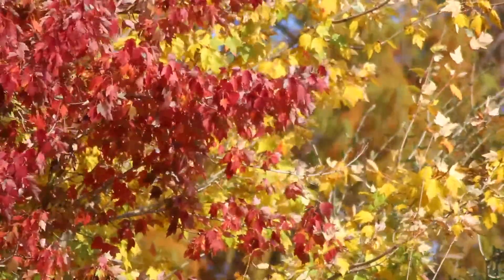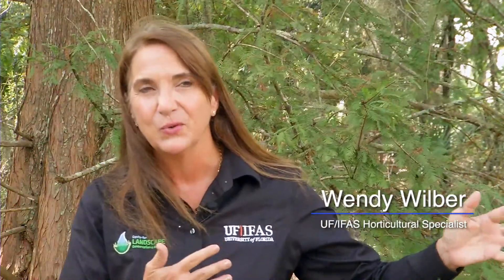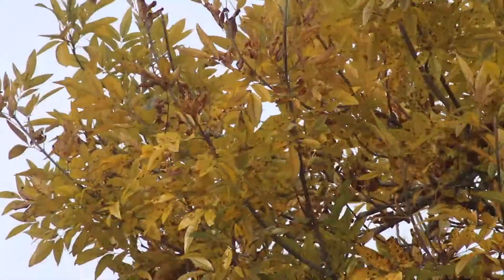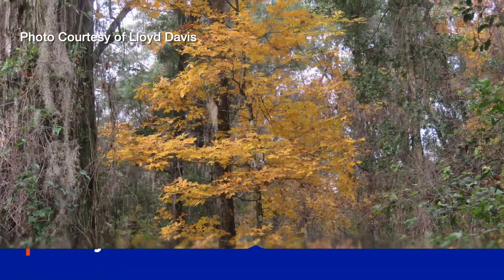We do have quite a few trees in Florida that will give us a color show, and it's more towards the north end of Florida, central and north up. Some of my favorites are the bald cypress, which turns a beautiful rusty color, the green ash, which leaves turn a beautiful yellow, and our hickory trees, which turn an orangish bronze.